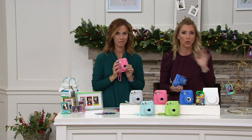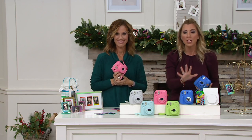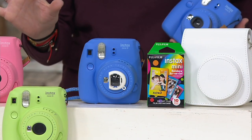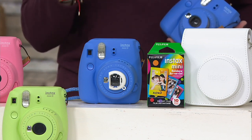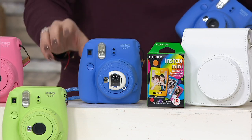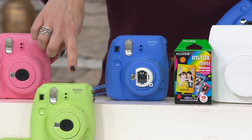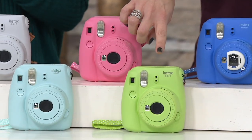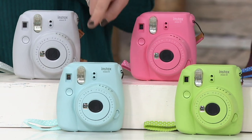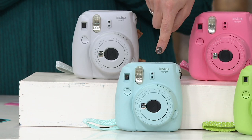We had the Mini 8 last year — hugely popular. This is the Mini 9 with even more great features to set you up for success. Colors: take a look now because this is the only order of the holiday season — a QVC2 big deal at an exceptional value for 24 hours only, then the price goes back up and Easy Pay goes away. Cobalt blue is a great color — great for guys but great for gals too. Lime green is one of my most limited colors today. Up top we have flamingo pink — gorgeous. The ice blue is my most limited because it's so popular.